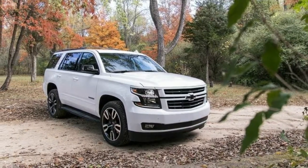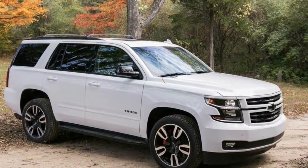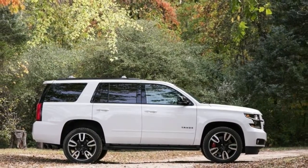The optional rear entertainment system received an upgrade with an HDMI connector, an extra USB port, digital headphones, and the ability to project media from a personal device to the drop-down screen. A new Midnight Edition appearance package included black exterior accents.